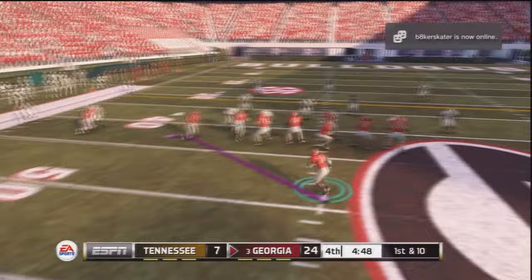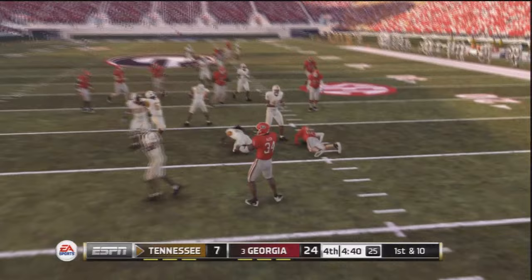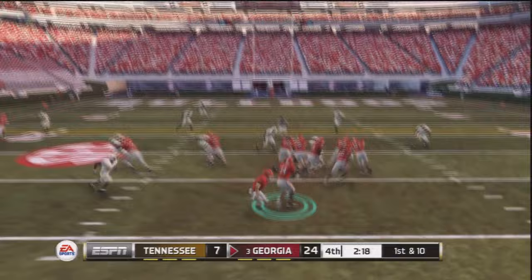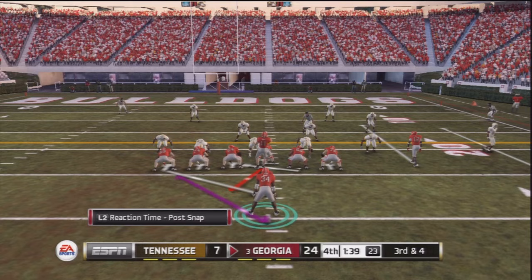Herschel going out for a pass but Aaron Murray's got other ideas — going deep over the middle, intercepted by Tennessee. Herschel tries to make a tackle but can't, and he turned the ball over. But we get it back later, still 24-7. Third down and seven, okay with running the ball in this situation — it's the fourth quarter, we have a 17-point lead. We get a turnover and I want to get Herschel's first score of the day. I want to win that Heisman Trophy — I've got to get consistent games, get the touchdowns.